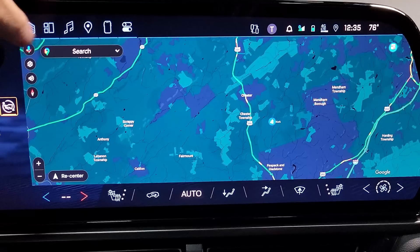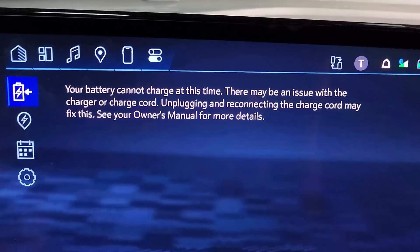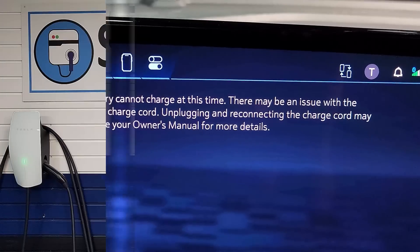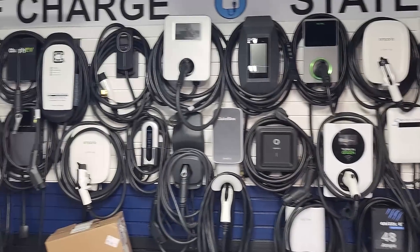What's going on here? My brand new Chevy Equinox EV won't charge. That was me last week, and I wasn't a happy camper when I discovered I couldn't charge my Equinox EV from any of the chargers here in the State of Charge garage. I've got a lot of chargers here, but I did figure out what went wrong, and we're going to talk about it today.